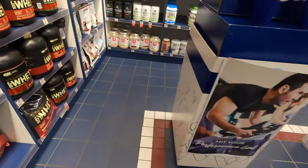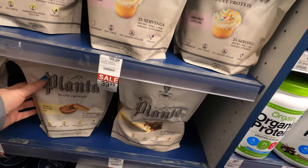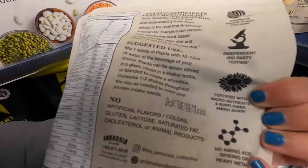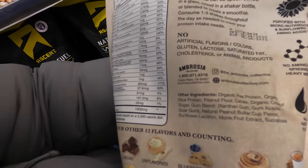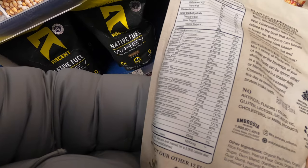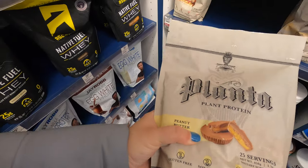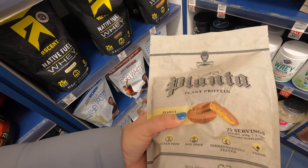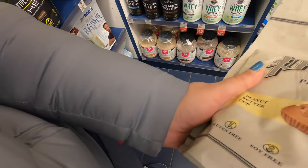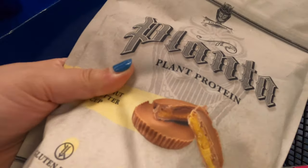We moved on to another part of the store where they had a little section of plant-based proteins. For some reason, this packaging stood out to me, plus the sale tag. This was the last peanut butter cup flavor, so I grabbed it. It was gluten-free and obviously plant-based. I was really excited to see how low calorie it was and how high in protein. It's made from pea protein. In the past I haven't really had great experience with that because they're usually thick, clumpy, and chalky tasting, so I'm really hopeful this one has a good flavor.